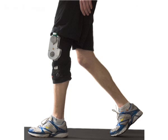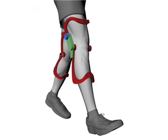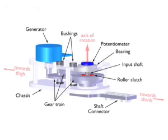This knee device could soon be used to generate electricity while a person is walking. As their leg straightens out during a stride, gears inside the brace spin around and drive an electric generator.